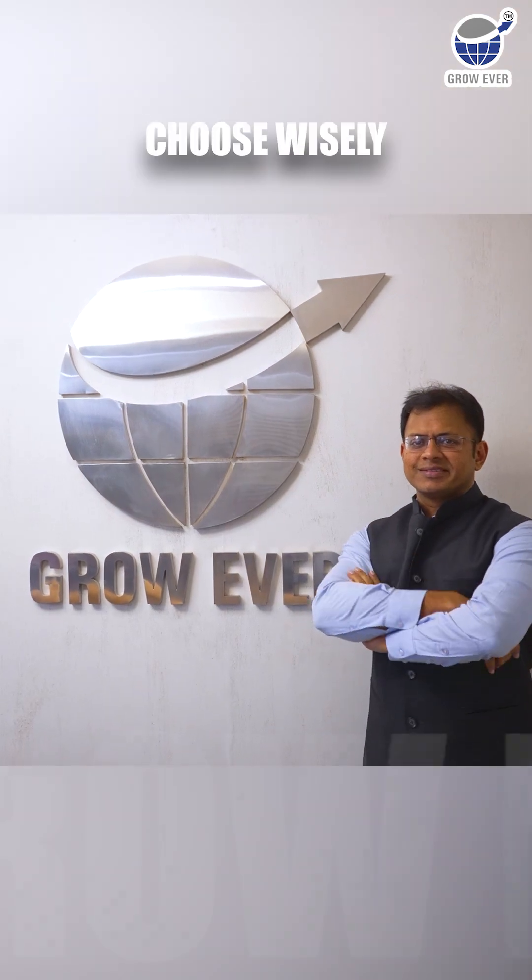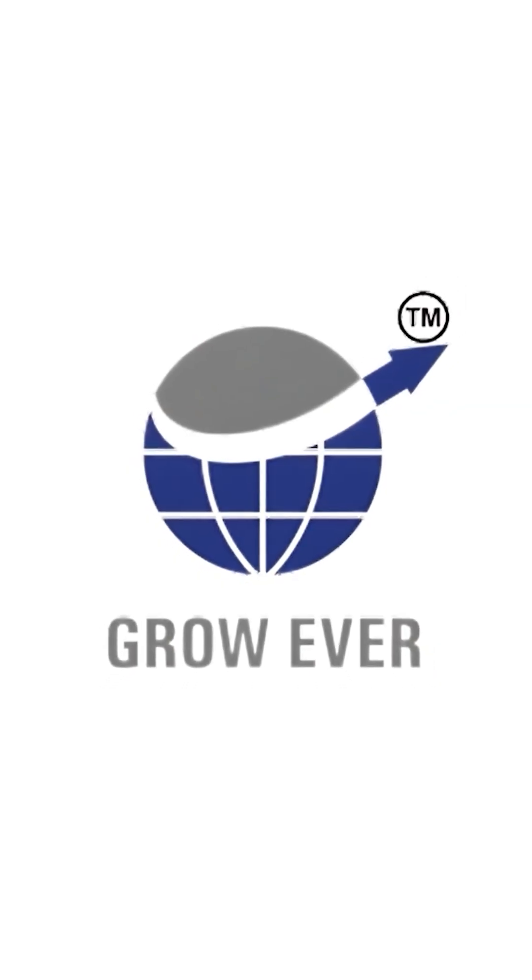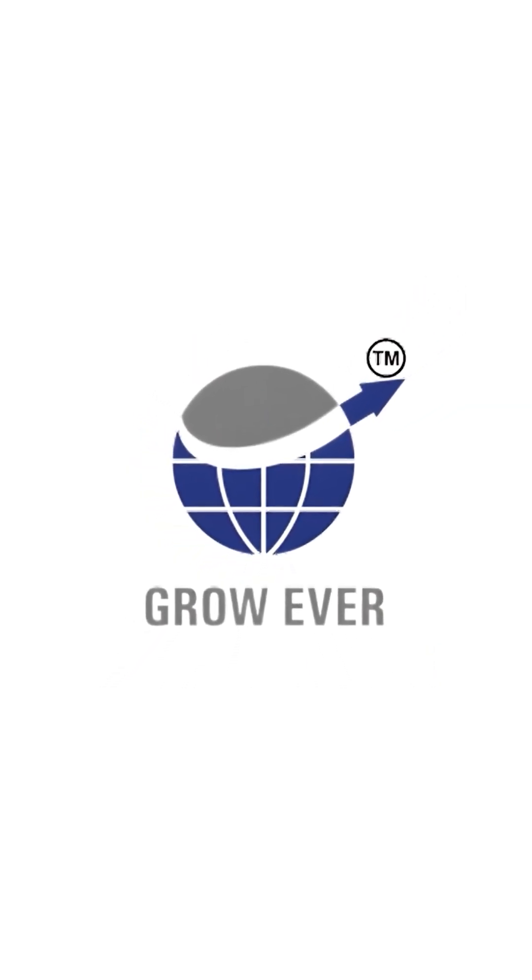Choose wisely. Choose Grow Ever Steel. Where strength meets innovation, and quality stands the test of time.